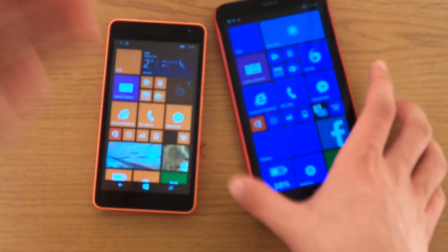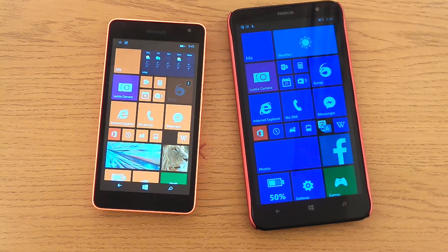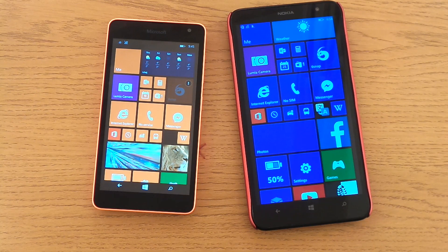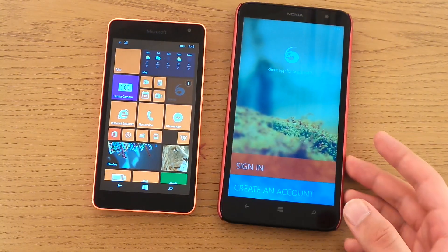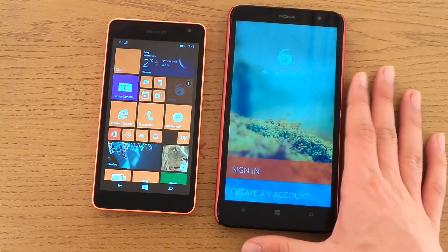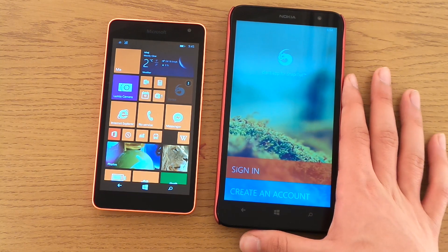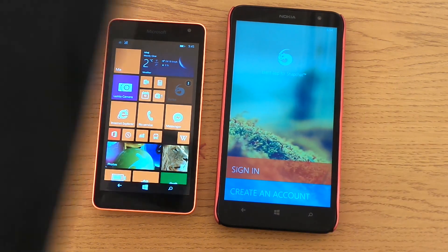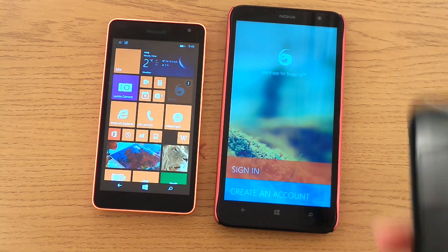I also tried to sideload it, and that works, but the issue is if you try to use a third-party Snapchat developer's app, you risk getting banned from Snapchat — your account will basically get banned. It works perfectly well on my Nokia 1320, but if I log in I risk being banned, so I don't use it anymore. I only use Snapchat on my Samsung Galaxy Note 4 and my iPad.